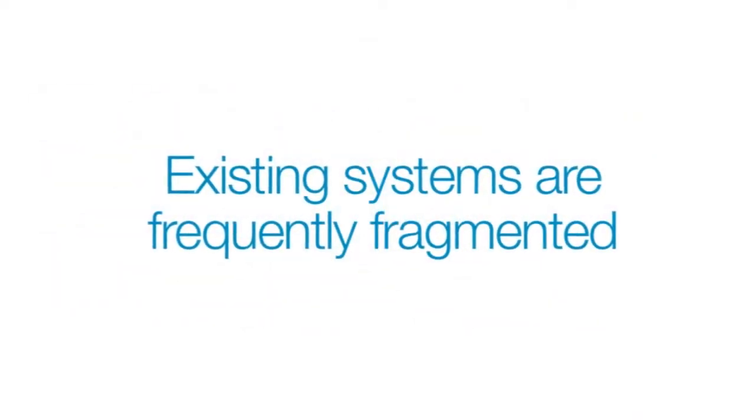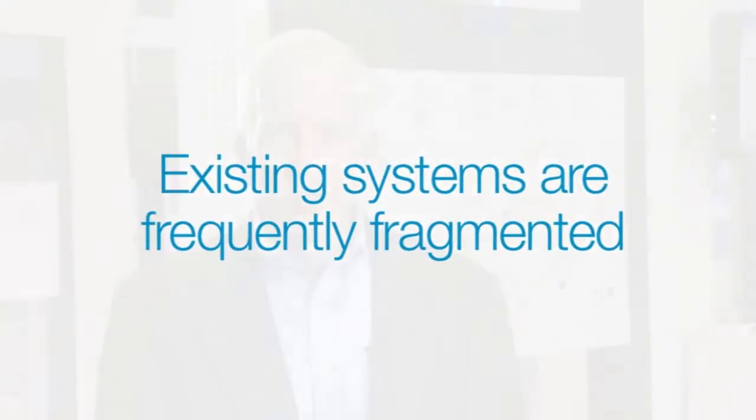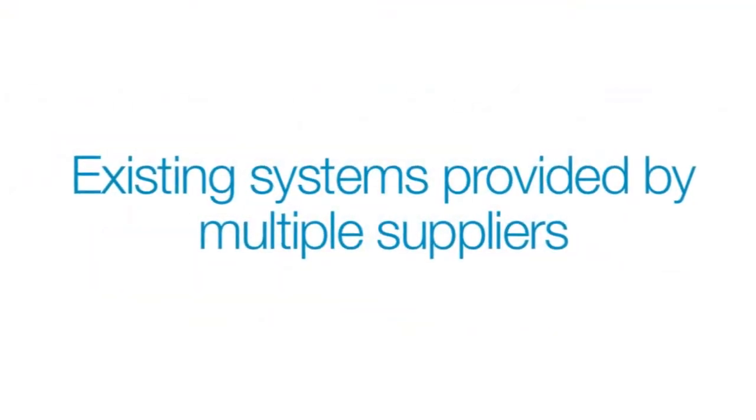Unfortunately, these systems were typically fragmented with different software for building management, power management, chiller control, security, fire, and others — maybe half a dozen or more. These systems were probably provided by multiple suppliers. So what you ended up with was a complex and disjointed view of your operations. As a reliability tool, these systems just don't do the job.